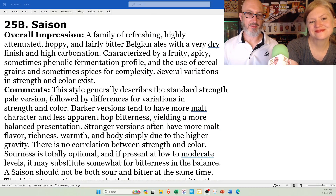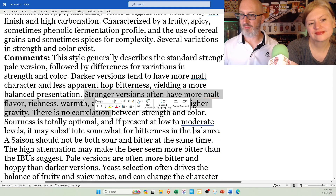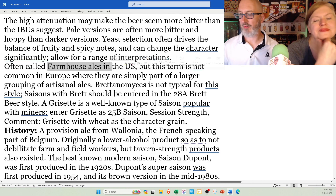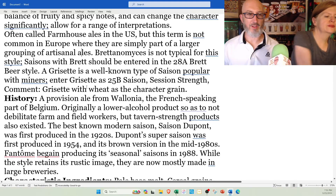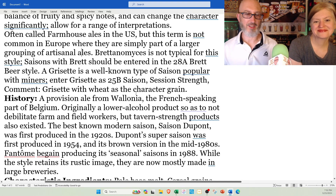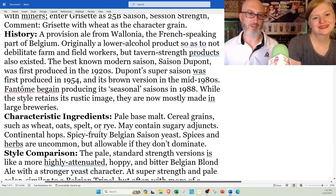The comments basically reiterate what they just said. There's light versions, dark versions, strong versions, and sourness is totally optional. Pale versions are more hoppy than darker versions. Often called farmhouse ales in the U.S., but the term is not common in Europe. Brettanomyces is not typical for this style, although a lot of American Brett or American Saisons do have Brett. There's another sub-style, the Grisette, which is really low ABV — basically like a Le Petit Prince as a Grisette. You can pause and read the history if you want.